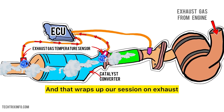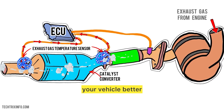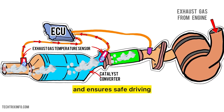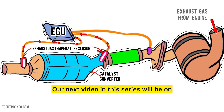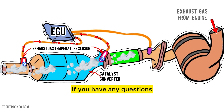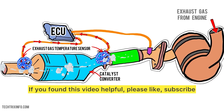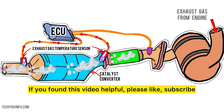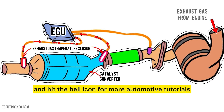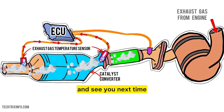And that wraps up our session on exhaust gas temperature sensors. Understanding this component helps you maintain your vehicle better and ensures safe driving. Our next video in this series will be on the diesel particulate filter pressure sensor. If you have any questions or want to share your experiences, feel free to leave a comment below. If you found this video helpful, please like, subscribe, and hit the bell icon for more automotive tutorials. Thank you for joining us today and see you next time.